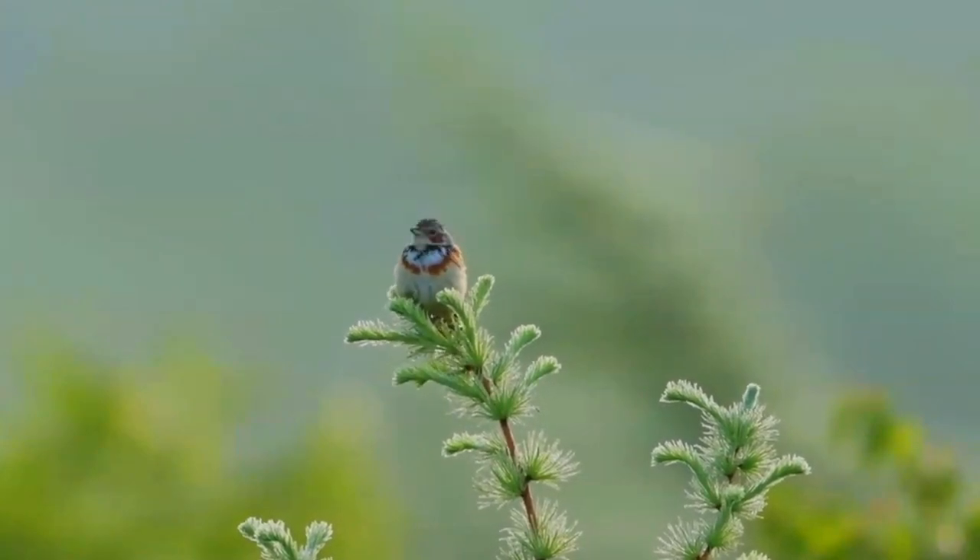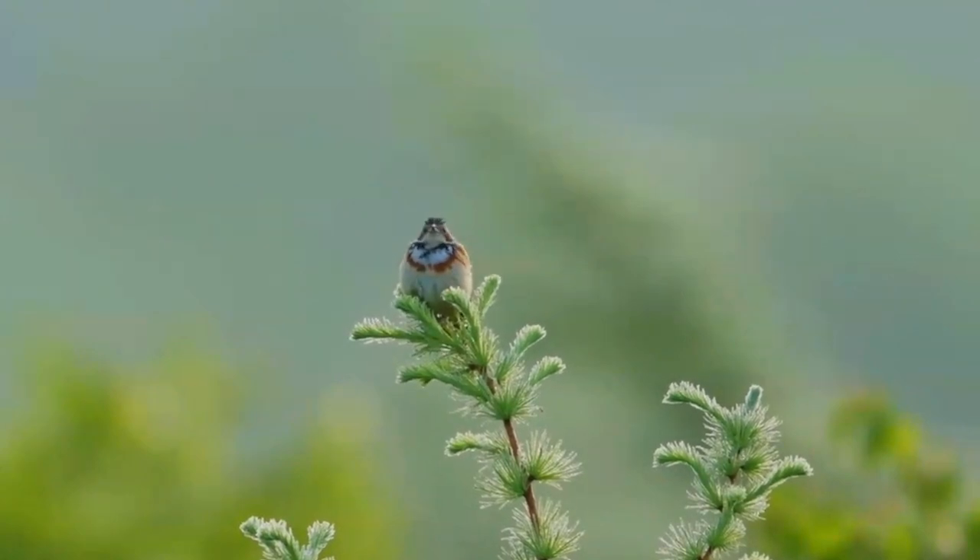The male has a grey crown and nape with dark streaks, chestnut ear covers and bands of black and chestnut across the breast. There is a rufous patch on the shoulders and the rump is also rufous.